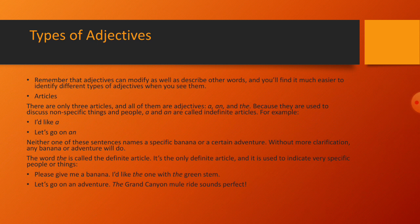The word 'the' is called the definite article. It is the only definite article and is used to indicate very specific people or things. For example: 'Please give me a banana' uses the indefinite article, but 'I like the one with the green stem' uses 'the' as the definite article. 'Let's go on the Grand Canyon mule ride' sounds perfect.